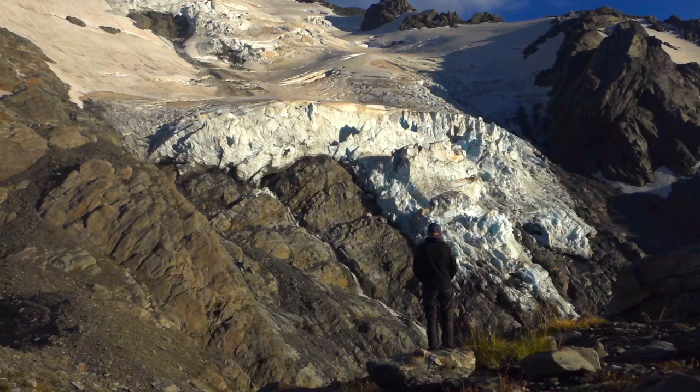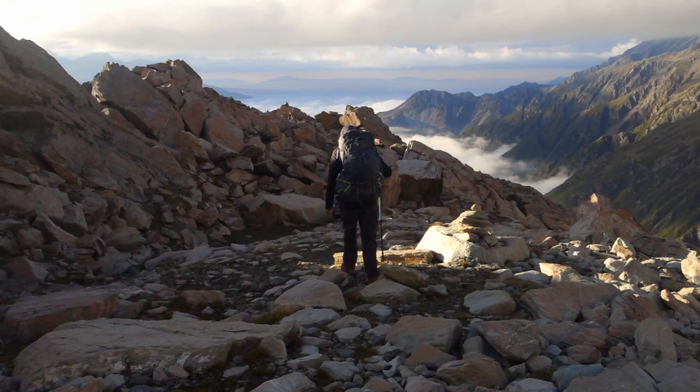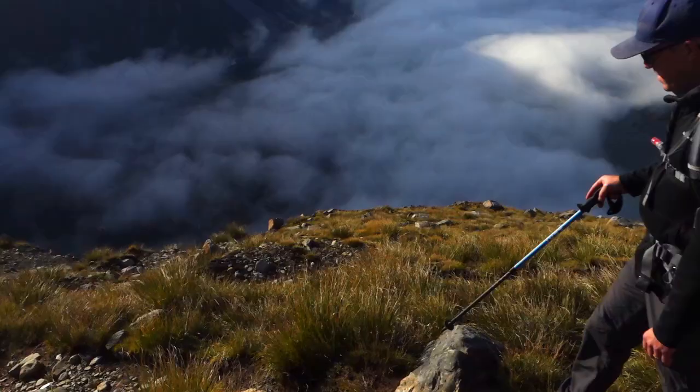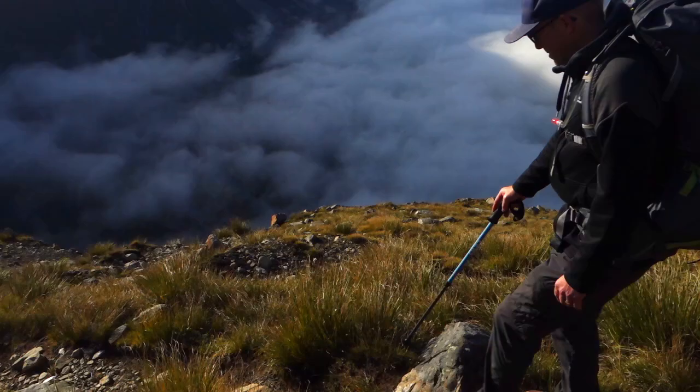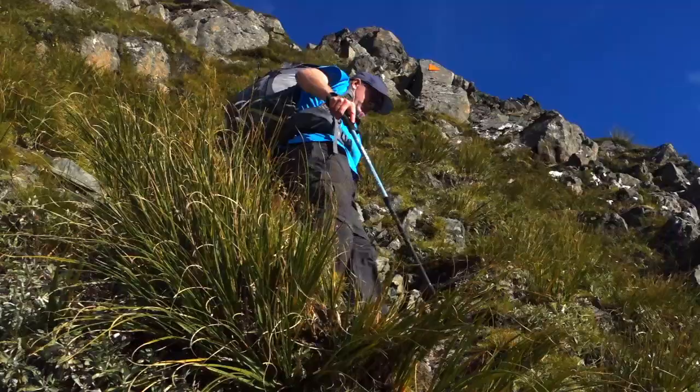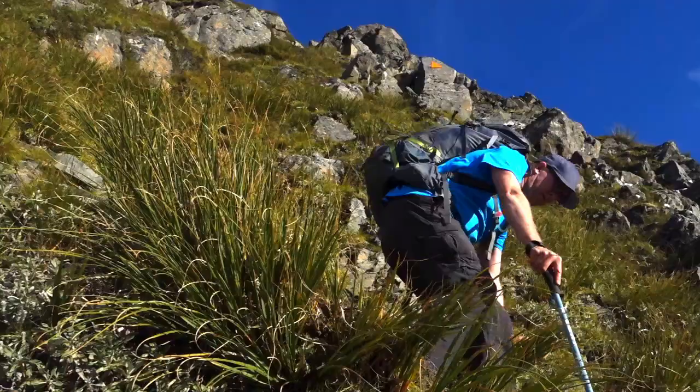We're underway for day two. We're going to make our way down into the valley. A big inversion layer has come across. But on the way down we can see what looks like a new hut, which I think is the new Hoka hut. So we'll call into that on the way past and see what it looks like.